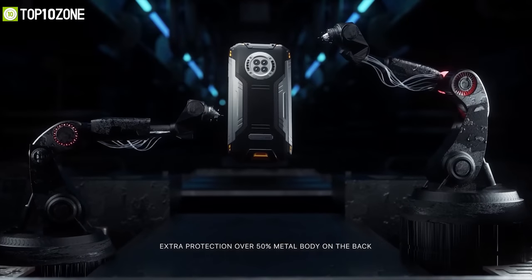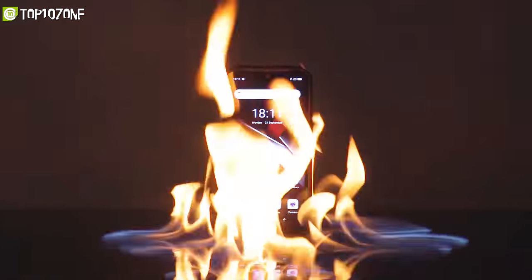The Doogee S96 Pro is a feature-packed rugged smartphone that'll let you tackle any harsh environment without breaking a sweat.